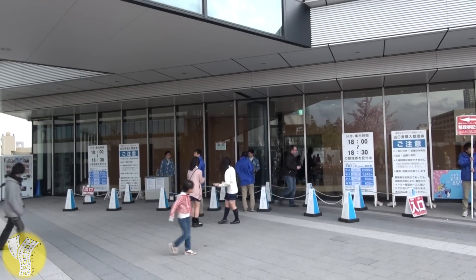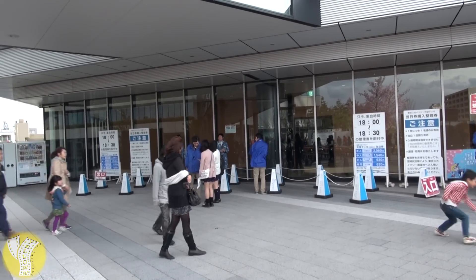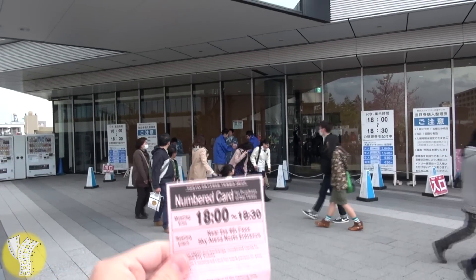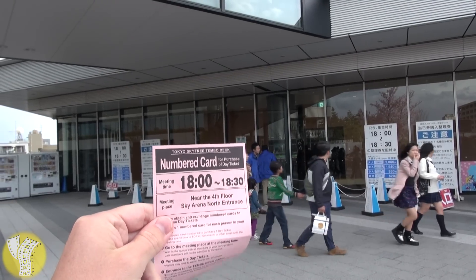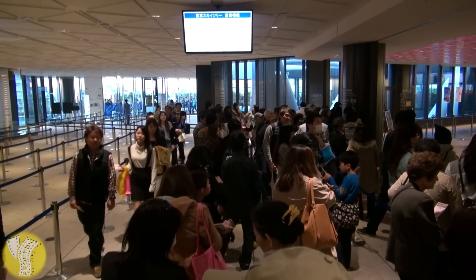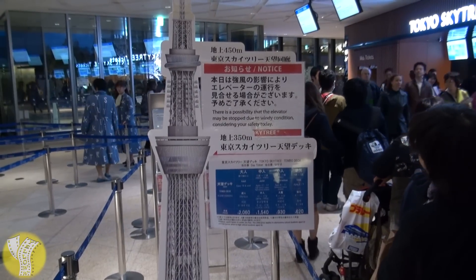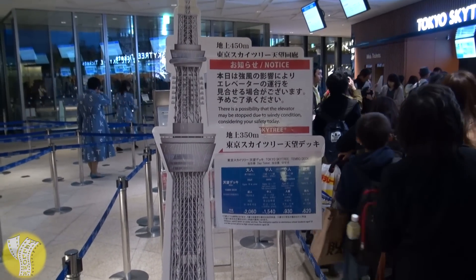The Tokyo Skytree is quite a popular destination, and because of that, they allow people to get in line to buy tickets based on a time-based system. You show up at the front of the Skytree and they hand you a little piece of paper saying what time you can get in line to then buy tickets. Once your meeting time arrives, you queue up in a holding pen of sorts for the privilege to buy your tickets. The tickets take you up to the 350-meter observatory and cost about 2,000 yen.